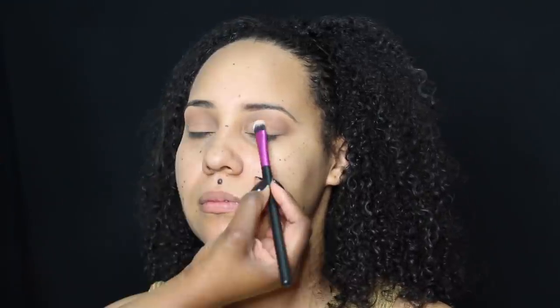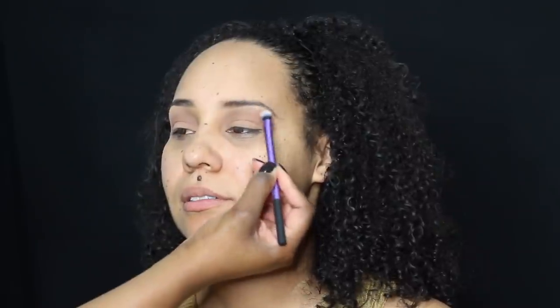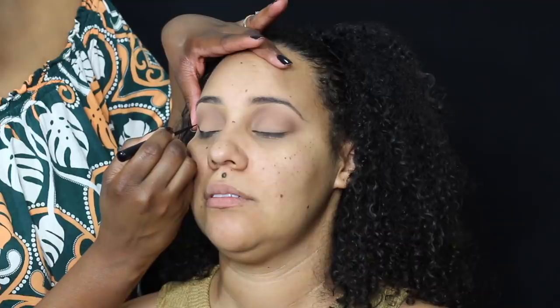So how we started off was I primed her eyes with the Maybelline foundation, set it with the Maybelline powder, and now I am using the Sonia Kashuk palette — it's the neutral palette. I bought this for myself a few years ago and from what I remember it was super duper bomb, but when I was using it today I was like, wait — what happened? So it's just okay.